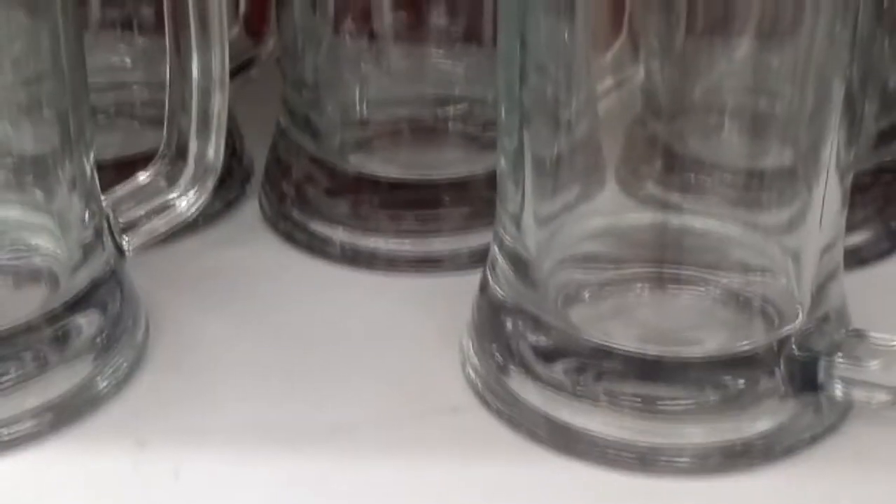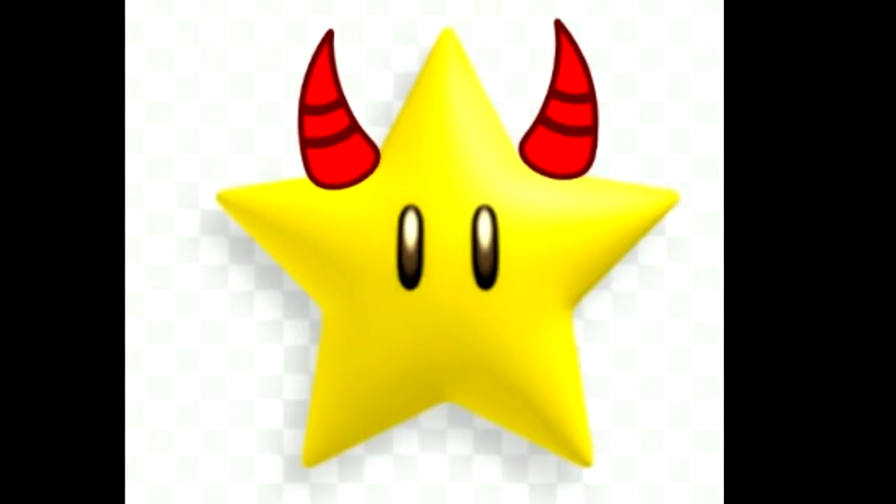Then we have nice jumbo beer glasses — beer steins. That's it!